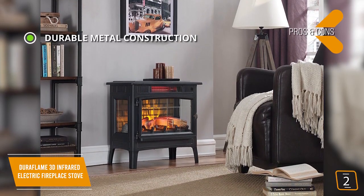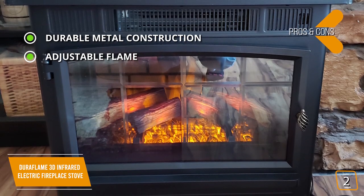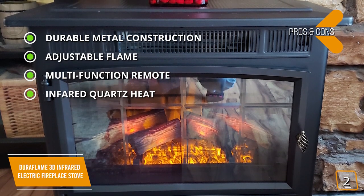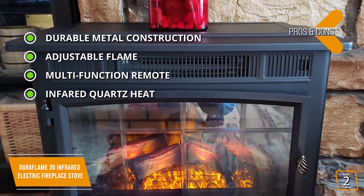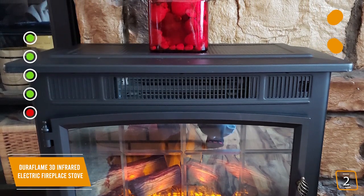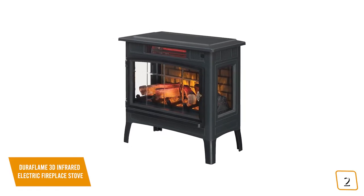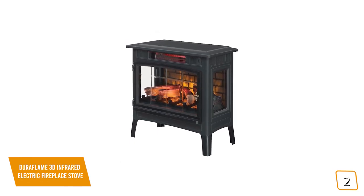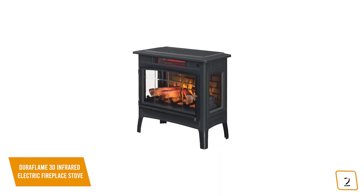The pros are durable metal construction with a traditional antique all-metal design, adjustable flame with 5 brightness levels, a multi-function remote to conveniently control your Duraflame, and infrared quartz heat that helps maintain natural humidity in the air for comfortable heat without drying out the room. And for the cons: the remote buttons aren't backlit and can be difficult to use at night or in low light. If you're looking for a great way to keep your room, den, or library warm in a cozy and stylish way, the Duraflame 3D Infrared Electric Fireplace Stove has incredibly realistic 3D flame effects to create year-round ambiance, making it a great choice for you.